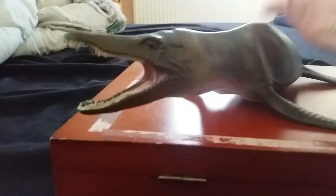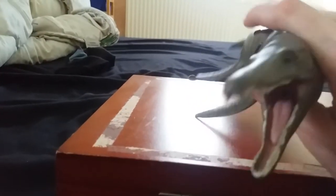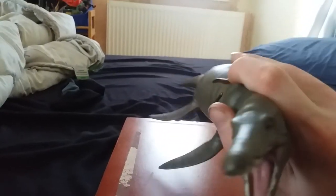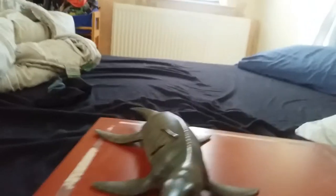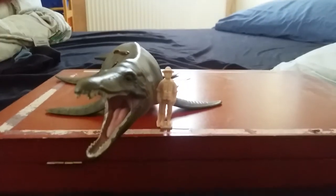I would highly recommend it. You can get it from everythingdinosaur.com. The model is about a foot long and it comes with a little figurine to show you how big it is compared to a human. That's all for today, goodbye.